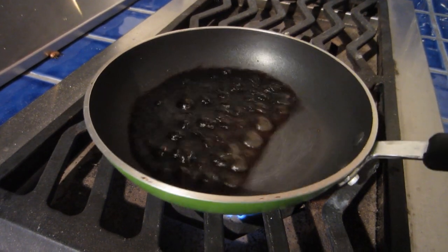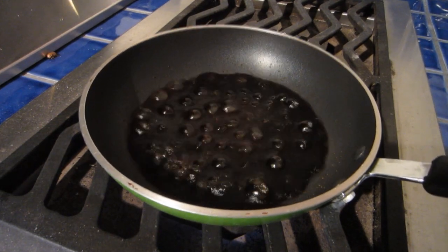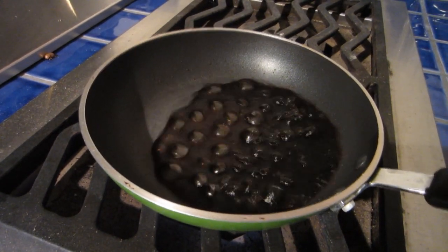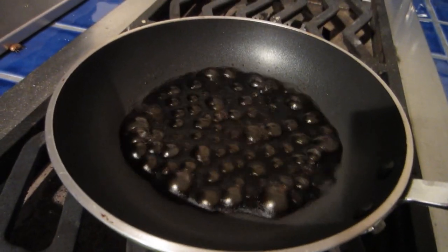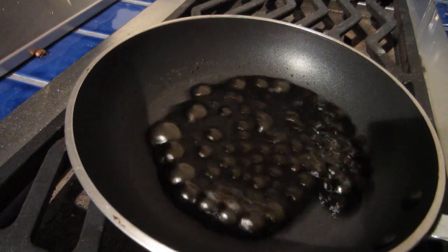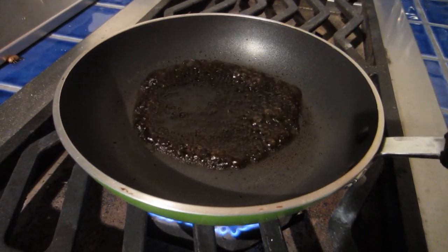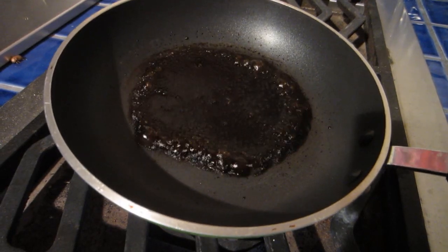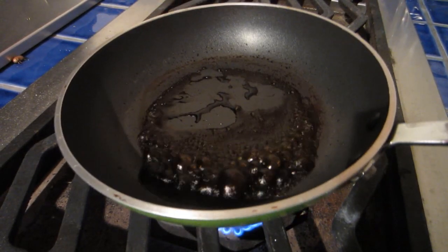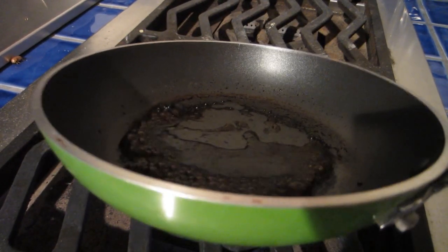We're getting down to the last little bits of liquid. There's a little fly trap in there — rest in peace little buddy. It's starting to look kind of cool. It's just about to reach the point where I'm probably going to have to turn it off because it's going to start burning.